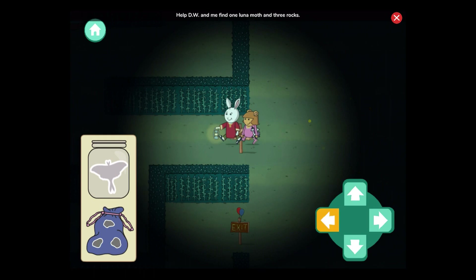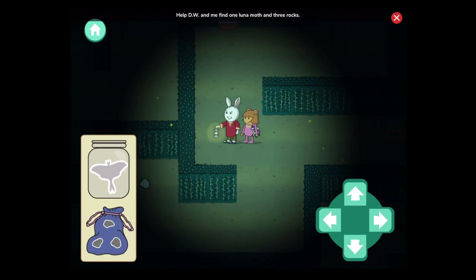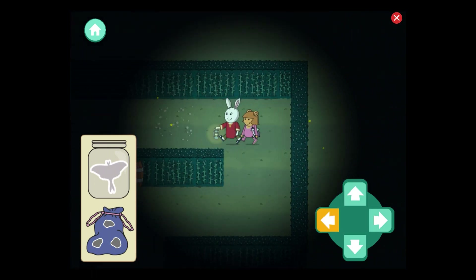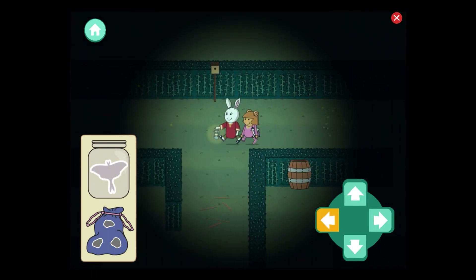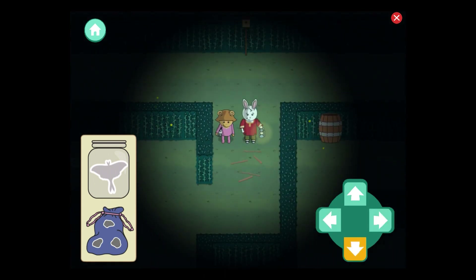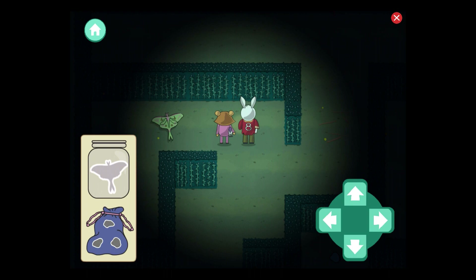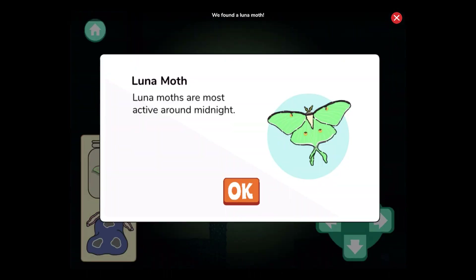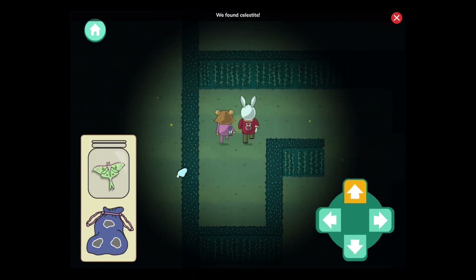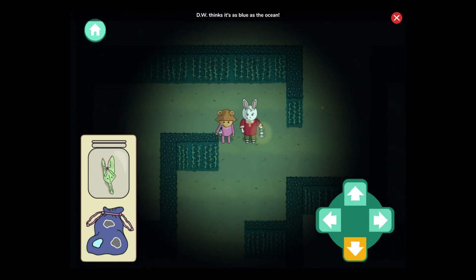Help D.W. and me find one luna moth and three rocks. We found a luna moth! Fun fact: luna moths are most active around midnight — I wonder how they stay up so late. We found celestite. D.W. thinks it's as blue as the ocean.